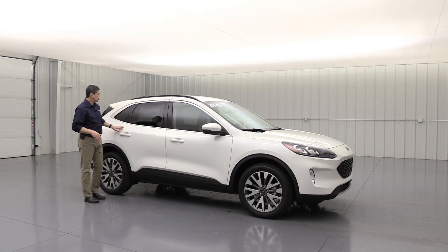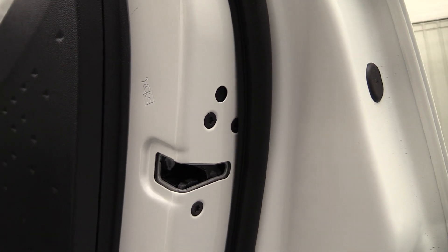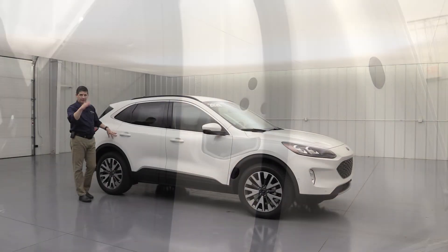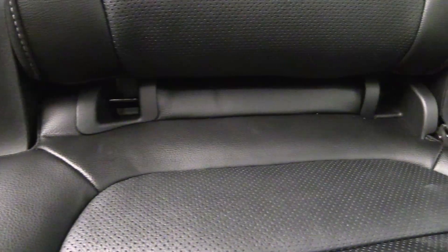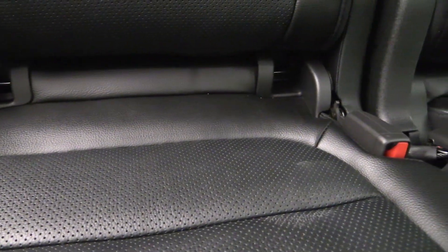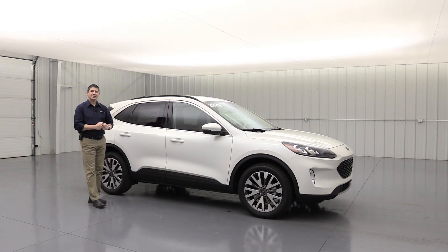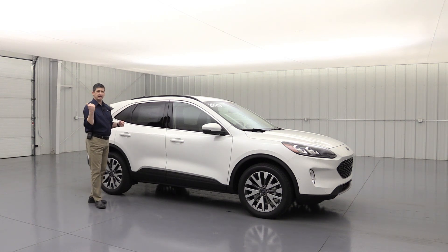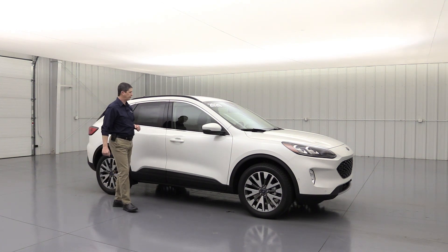To protect kids in the back, there are child safety locks on these doors so kids can't open them while driving. There's also the LATCH system — lower anchors and tethers for children — so you can securely fasten car seats into the back permanently. You don't have to rely solely on the seat belt. You can take it to your local fire department and they can make sure it's in there securely.